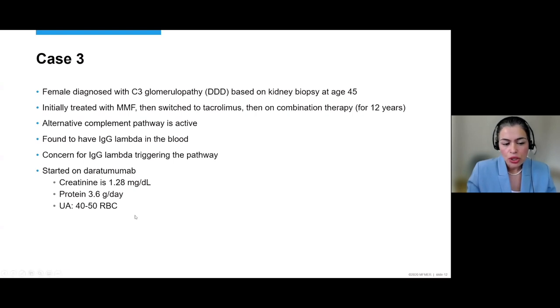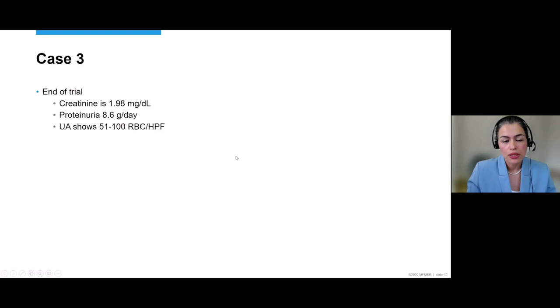When we realized she had IgG lambda and dense deposit disease, the concern was that the IgG lambda was triggering her complement pathway. She was enrolled in a clinical trial using daratumumab — an anti-CD38 anti-plasma cell therapy — with tacrolimus and mycophenolate discontinued. At the time of enrollment, she had 3.6 grams of protein, active urine sediment with 40 to 50 red blood cells per high-power field, and creatinine of 1.28. She received 16 infusions, but by the end of the trial things were a lot worse — creatinine up to 1.98, protein up to 8.6 grams, and even more hematuria.